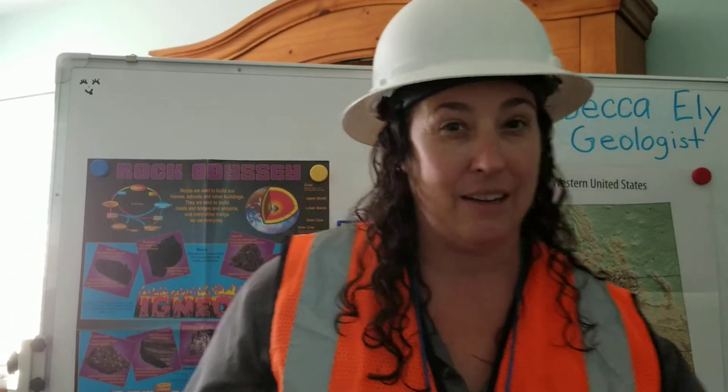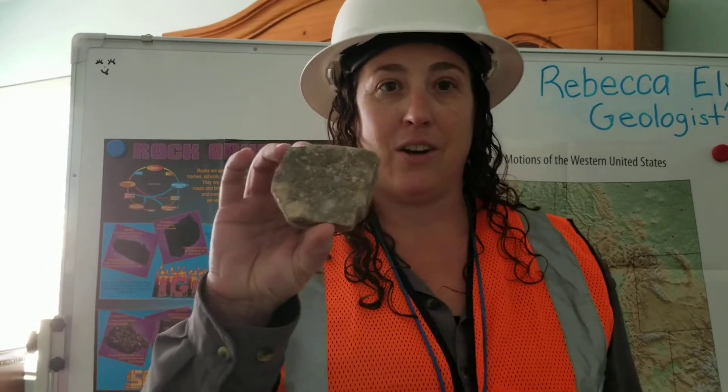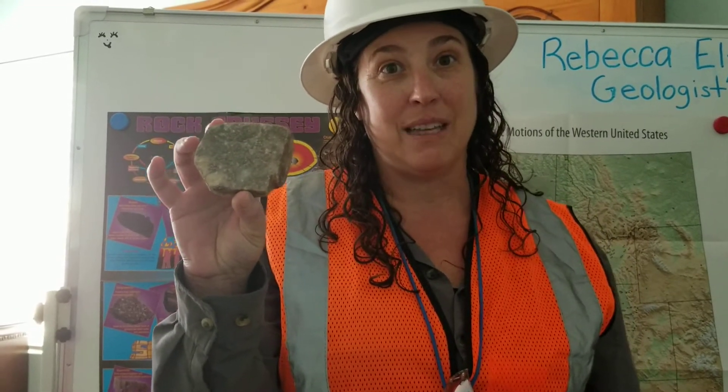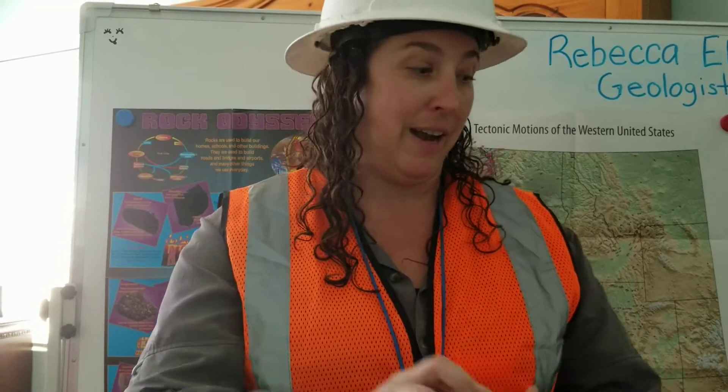I'm the kind of geologist that is specialized in minerals that we use in our daily lives. This mineral is called calcite, and we use it to make everyday items like toothpaste, antacids, and even calcium supplements that support our bone health. So we use rocks and minerals a lot.